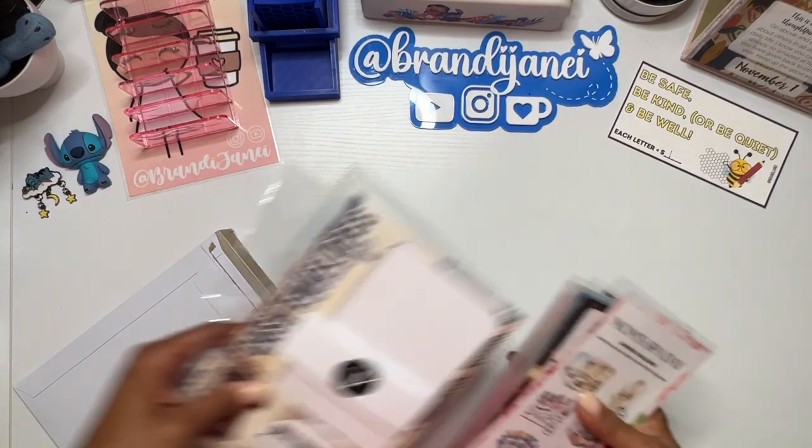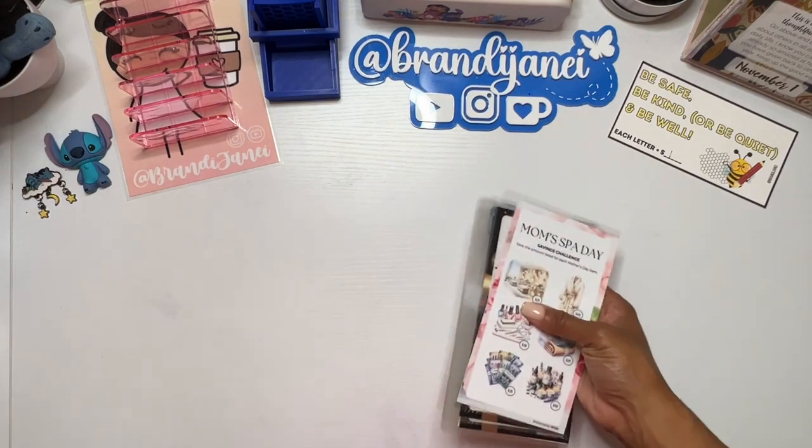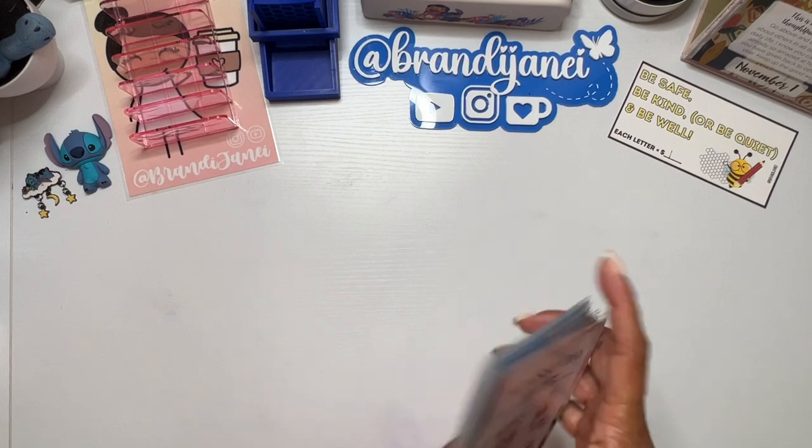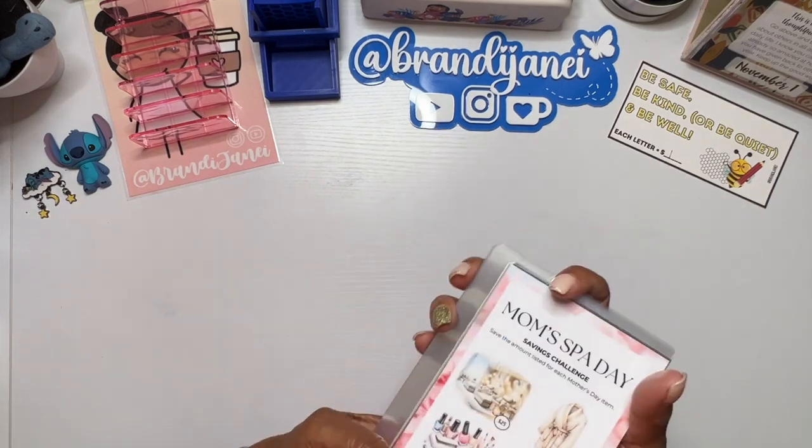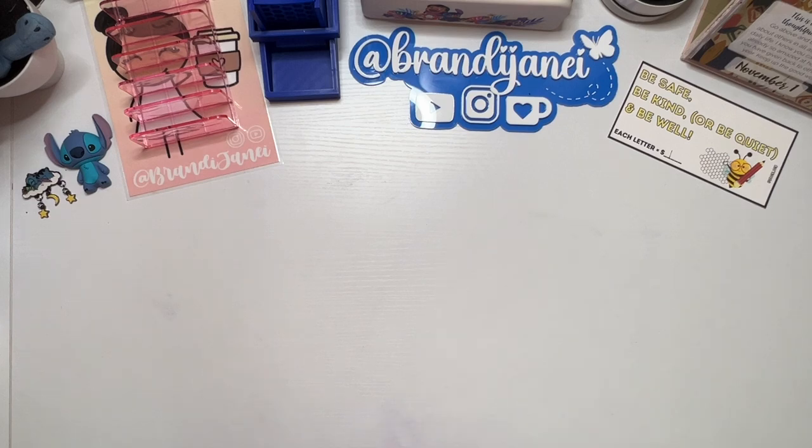I don't know if she has a YouTube channel, but I will mention the shop name in the description. So definitely check the description box below.